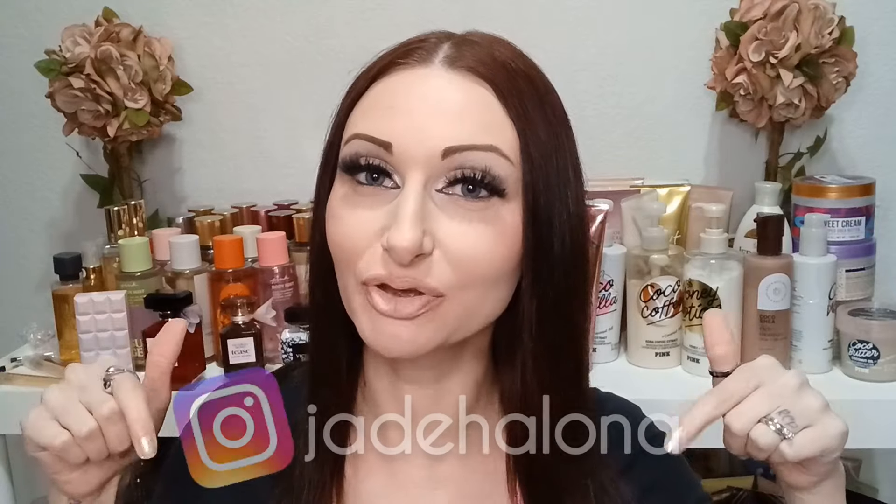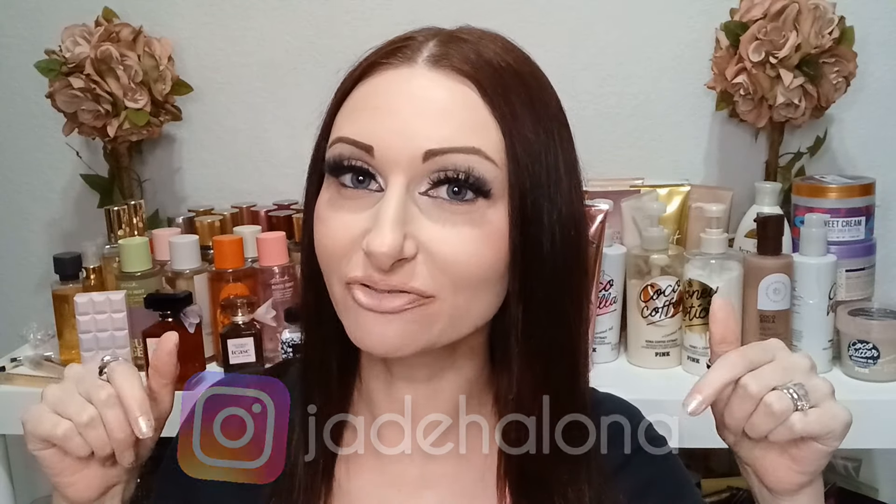Happy Fragrance Friday! Today we're going over all the fragrance mists and body lotions or creams I've used all week. I'm going into a lot of spring stuff — this actually covers last week including Easter, so these were Easter scents. If you want to follow along on an everyday basis, follow me on Instagram — I'll put my handle at the bottom of the screen. I post my scent of the day pretty much every single day.